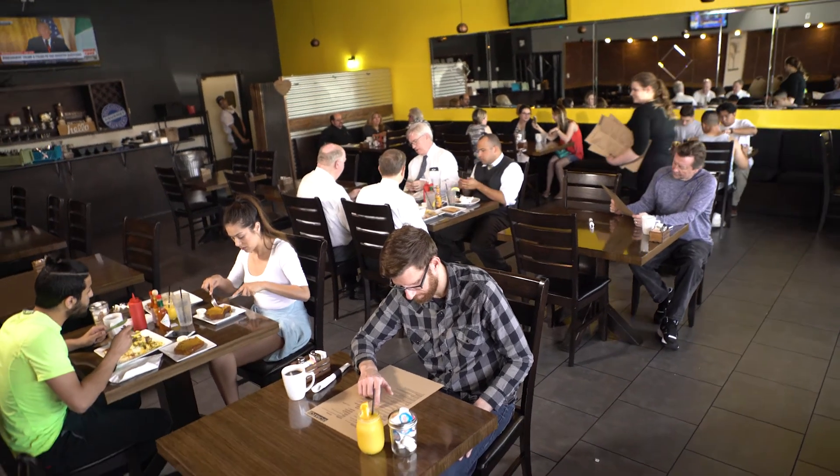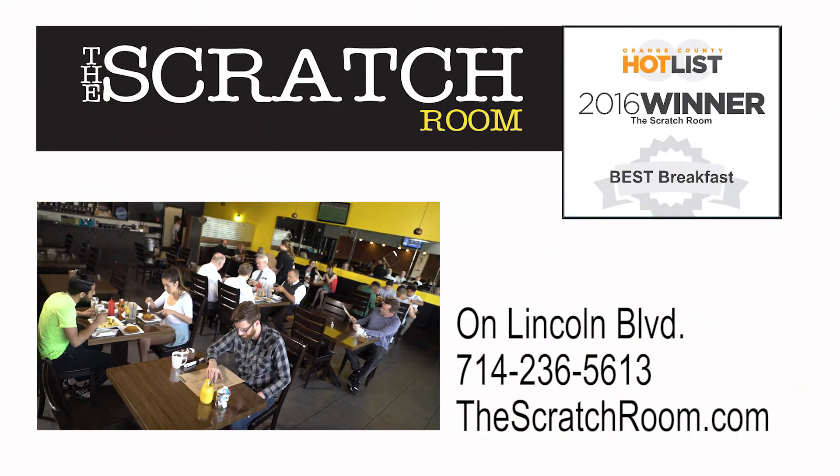Come for breakfast and you'll be back for lunch. The Scratch Room in Anaheim, located between Knott's Berry Farm and Disneyland on Lincoln Boulevard.